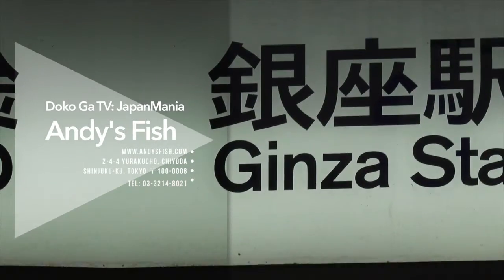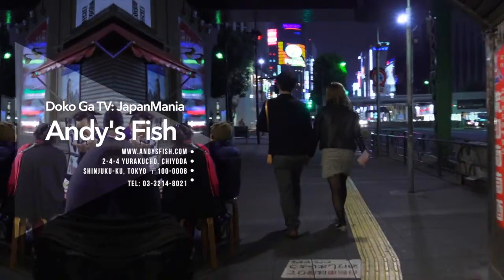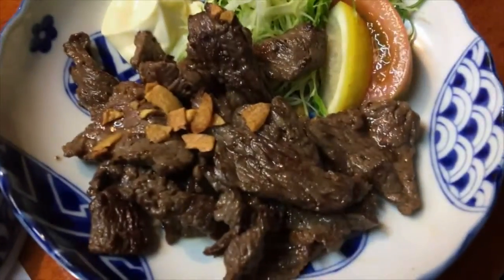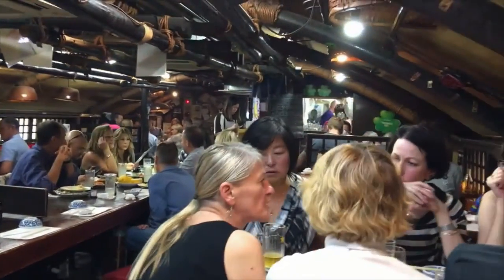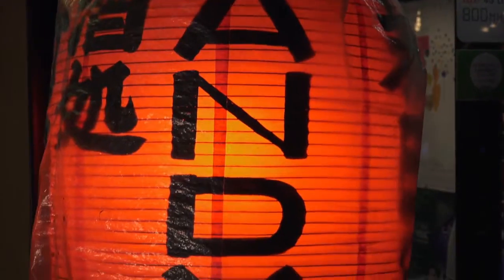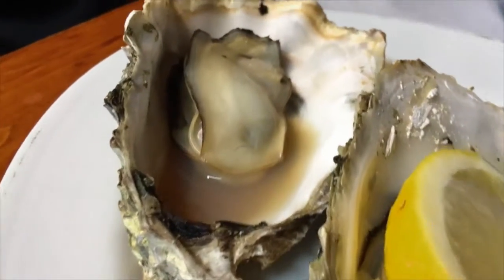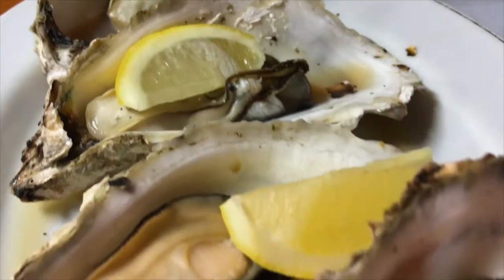We are in the Yurakucho area right outside of Ginza. Fans of great food and party atmosphere, both locals and foreigners visiting here, will love this place. It's world-renowned and the food is supposed to be off the hook. If you think it's right inside Ginza, don't expect it to be really expensive — the food and drink cost is very, very reasonable. So let's check it out, this is Andy's. Let's go.